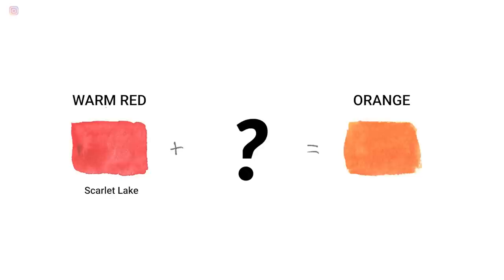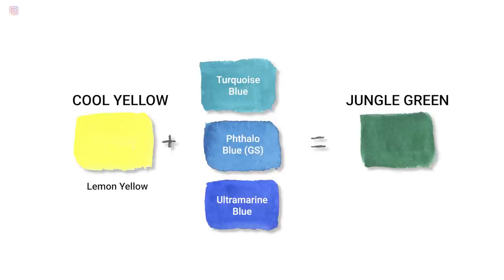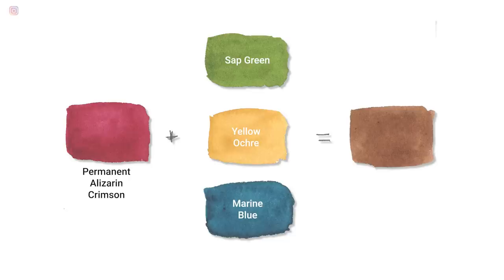All right, last pop quiz. Which color would you mix with Scarlet Lake to make this perfect orange? Which of these three colors would you mix with Lemon Yellow to create this gorgeous jungle green? And last one: which color would you mix with Permanent Alizarin Crimson to make this neutral brown? Great job! Ultimately, the best way to become a master of color mixing is to just dig in and paint. I recommend sticking with the same colors on your palette for at least a year so you can get really well acquainted with the colors already on your palette before adding in any new colors. Start simple — all you really need are two sets of primaries, warm and cool, and a couple of mixers like a dark and a brown.